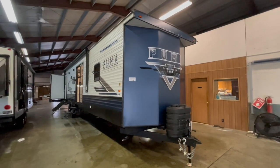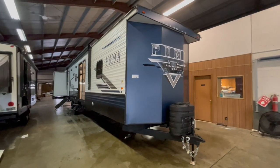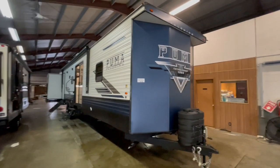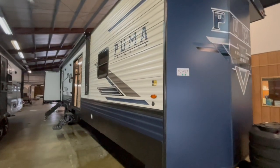This is a brand new Palomino Puma 39PQB destination travel trailer offered to you by Yonix RV. This unit features four slide outs, weighs 10,931 pounds, and will sleep up to 10 people comfortably.